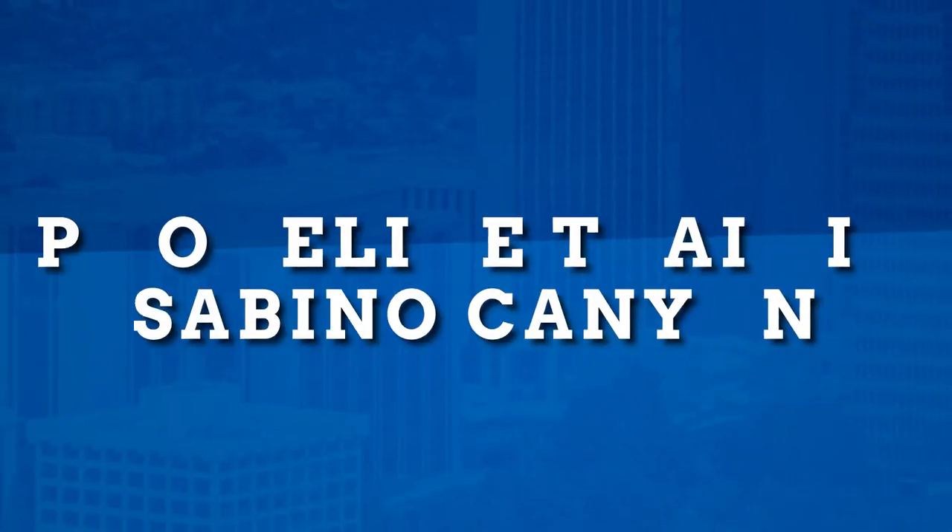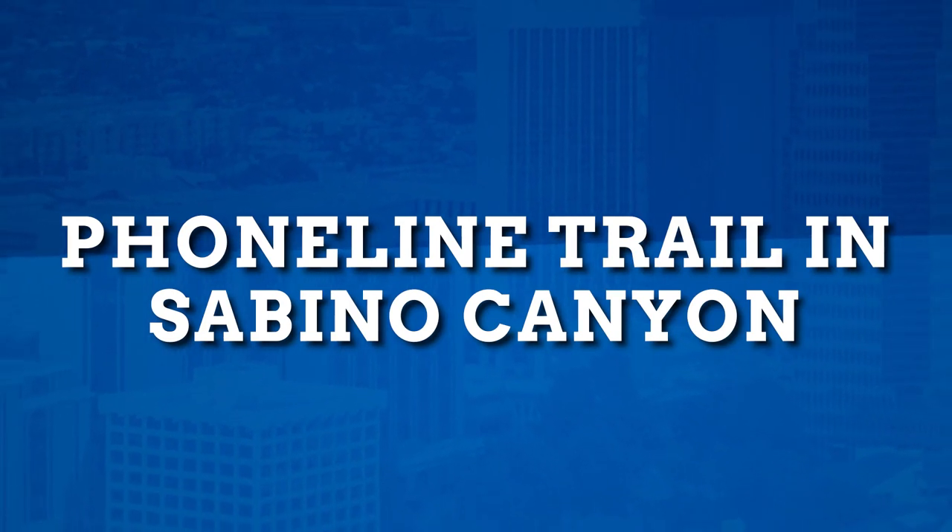Hey, Tyler Ford here, Tucson, Arizona, EXP Realty, and welcome to this episode of Living in Tucson, your Tucson Real Estate Connection. In this episode, I'm going to be talking about the Phone Line Trail in Sabino Canyon. I'm getting an early start this morning and I'm going to be showing you Sabino Canyon and the Phone Line Trail.